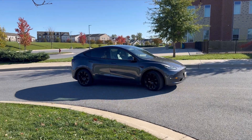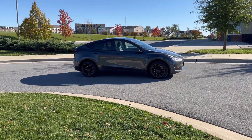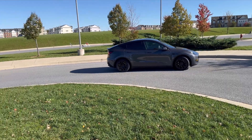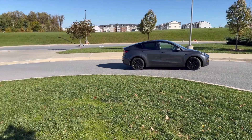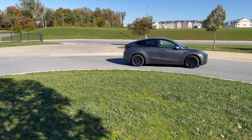Now I've got some thoughts to share — I'm about to give you the inside scoop. We'll talk about where it excels and where there's room for improvement. Let's get down to the brass tacks. Starting with the pros: convenience. The summon feature offers incredible convenience, especially in situations like heavy rain, where you can have your car come to you without getting wet.